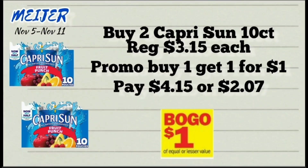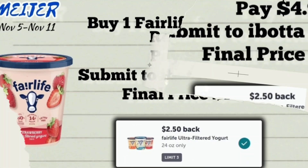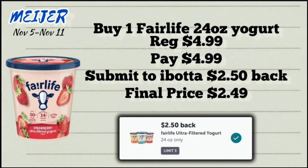The next deal is on the 10-pack Capri-Sun, priced at $3.15 each. Pick up two — they're on a promotion where you buy one and get one for a dollar. So at $3.15 for one and $1 for the other, your total will come to $4.15 for both, or $2.07 each.